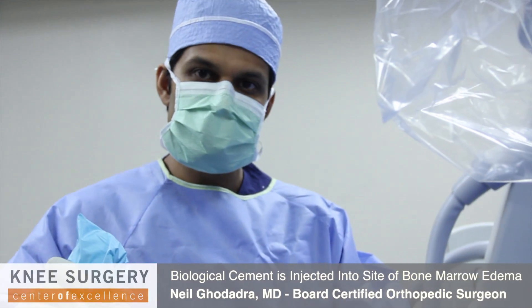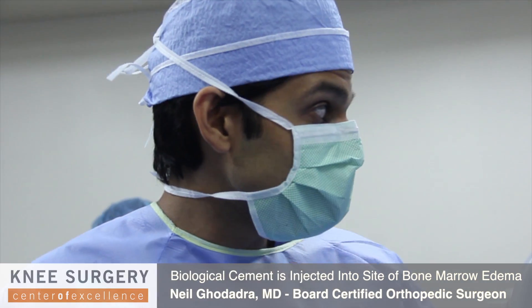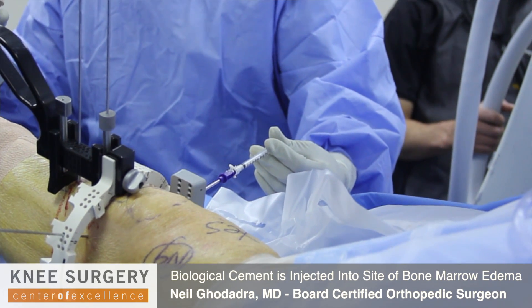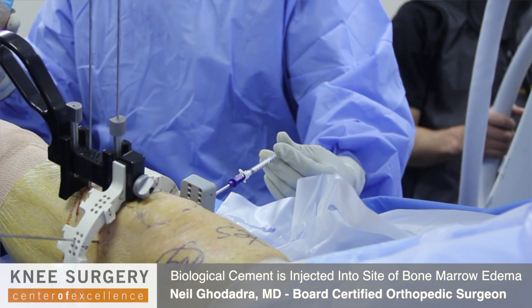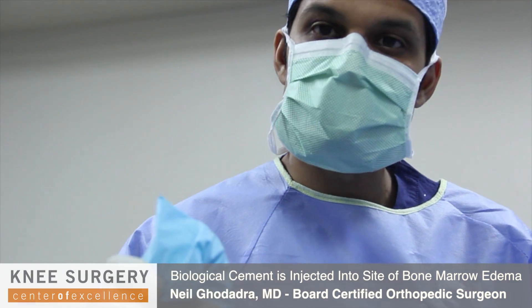So the subchondroplasty device is on the knee. We're using fluoroscopy to figure out exactly where we're going — it's sitting right where we want it. We're going to start injecting the cement into that area. You can see how it's just a minimally invasive device, just a couple of pins, and no real incisions that need to be made.